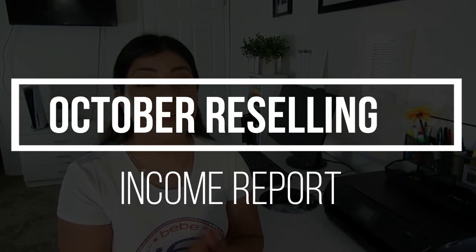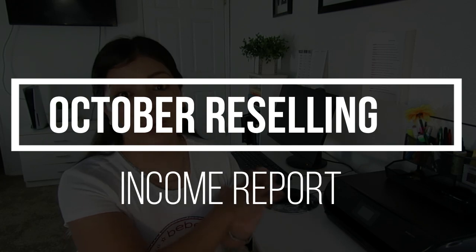In last month's reseller income report, I shared that I had made the most money I've ever made in a single month reselling clothing on Poshmark, eBay, and Mercari. This month, it's the complete opposite. In the month of October, my numbers are the lowest I've been all year long.